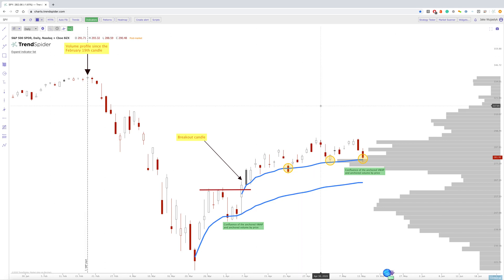Going into some other examples, you're going to see this setup across the board. Does that mean that we're going to bounce from this area? No. But it means that this has been an area in the past where price has found some buyers, and naturally this is where the point of control is — and we bounced right off of it today. So things to keep in mind going forward.